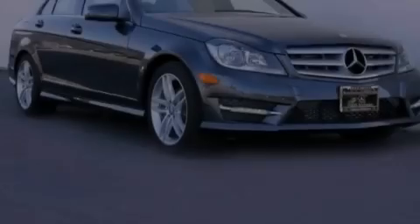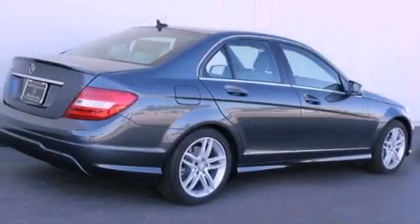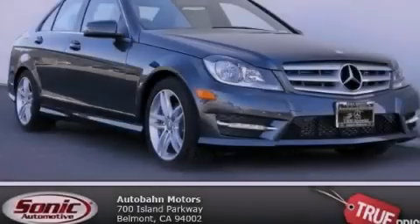With an EPA estimated rating of 31 miles per gallon on the highway, this vehicle helps leave money in your pocket where you want it. Contact us today to schedule your opportunity to see this automobile in person.